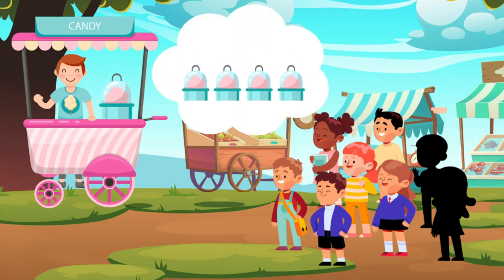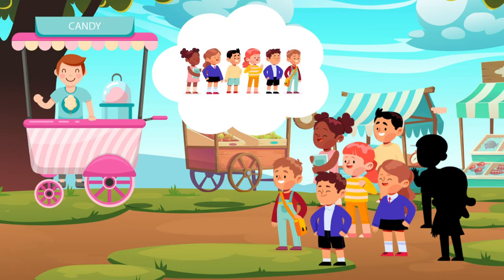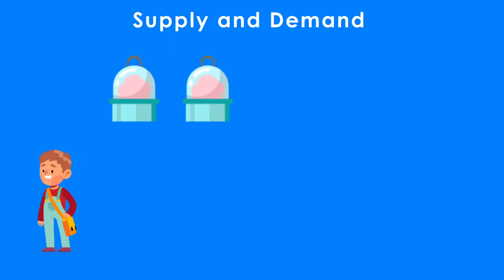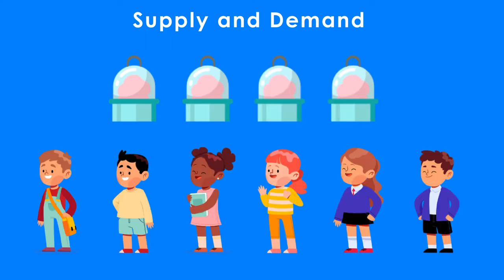These four candies are called supply, and the six kids really wanting these candies is called the demand. In this case, the demand for strawberry candy is higher than the supply.